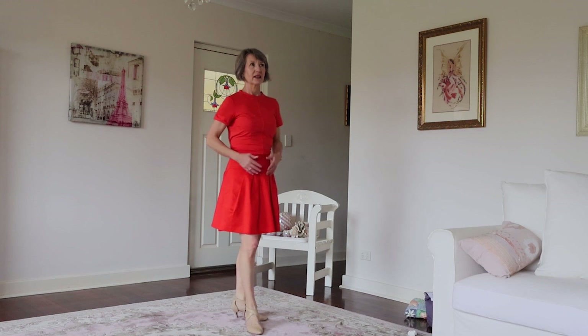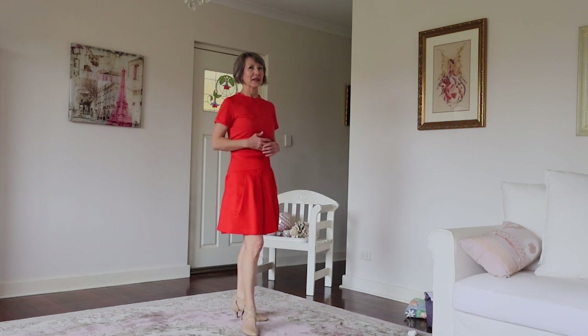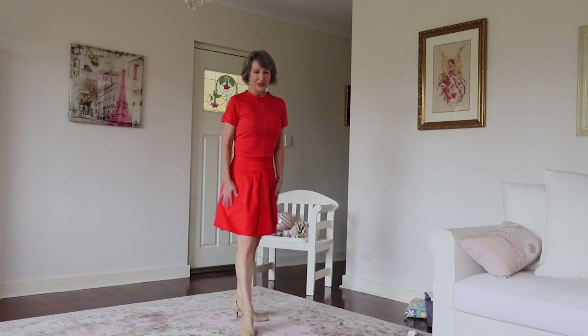There are times when the alterations needed are just beyond my ability level — that's when tailors are wonderful. They can actually do magic; even when you think something can't be done, they find a way. There have literally been times when I've taken something to the tailor and thought I don't even know if they're going to be able to do this, and they do.